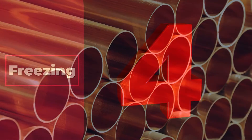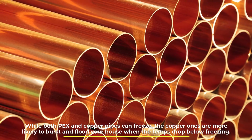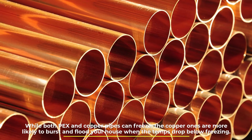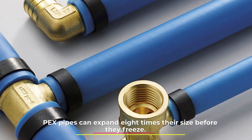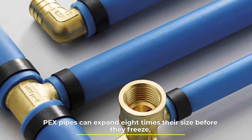While both PEX and copper pipes can freeze, the copper ones are more likely to burst and flood your house when the temps drop below freezing. PEX pipes can expand eight times their size before they freeze.